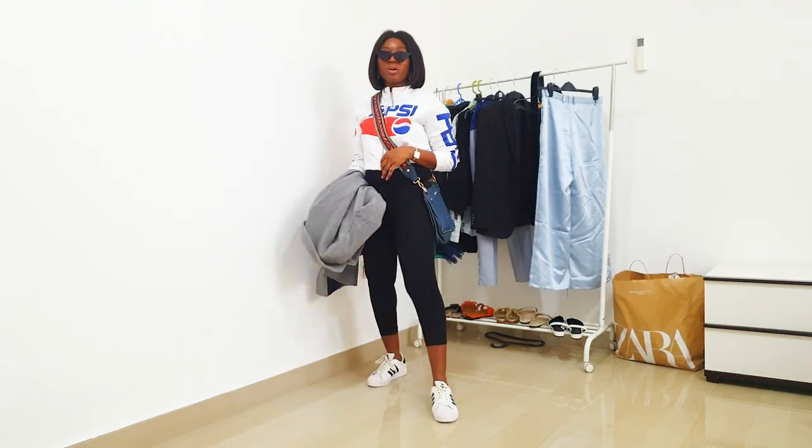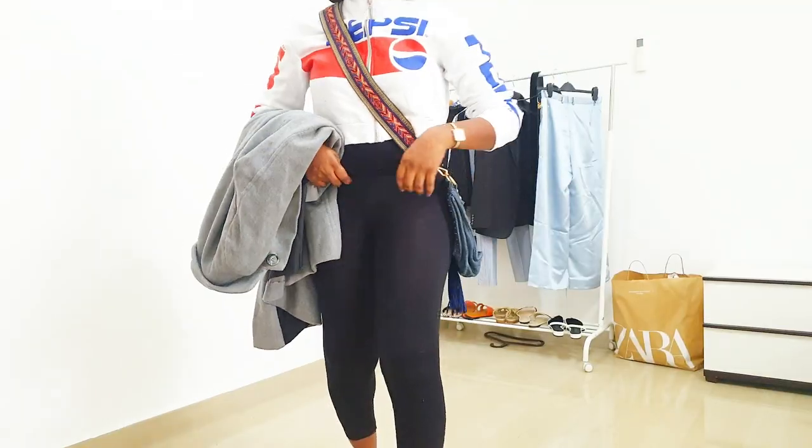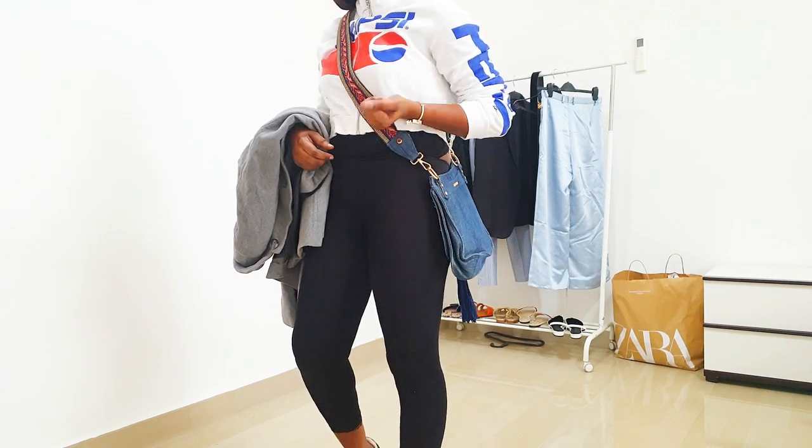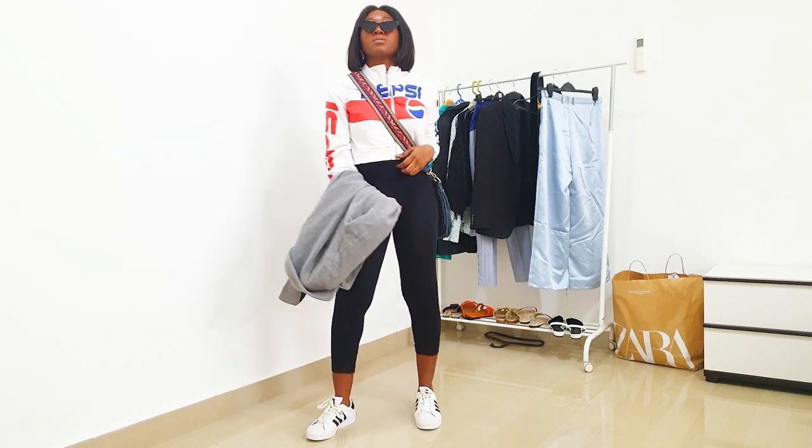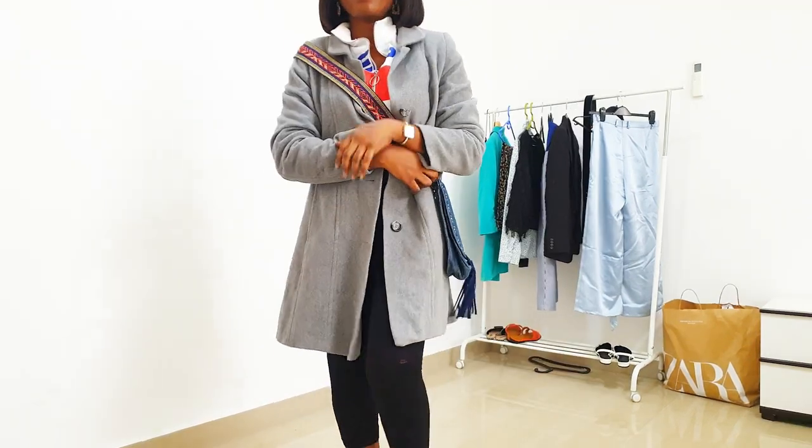So what do you guys think about this look? As I said, I do not like to do too much — just simple and minimal. This is the look. Simple. All right, off I go.